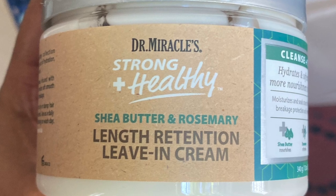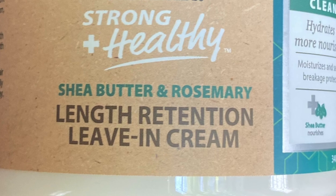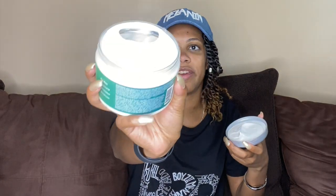Now we have the Dr. Miracle's Strong and Healthy Shea Butter and Rosemary Length Retention Leave-In Cream. This seems like a thick leave-in.